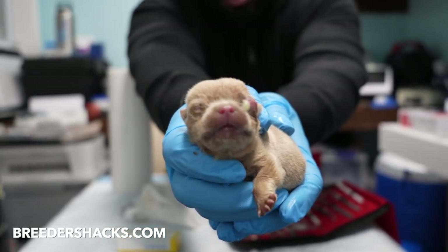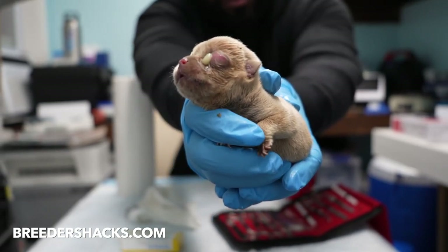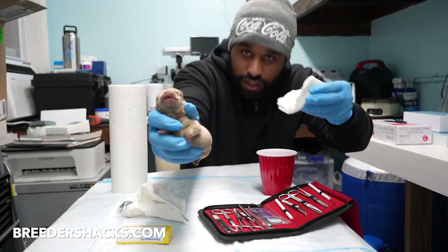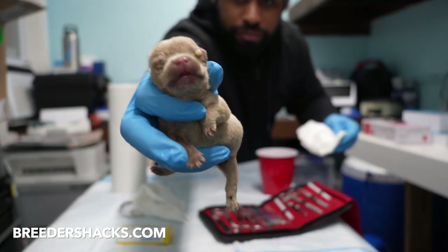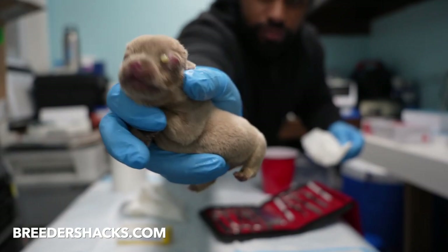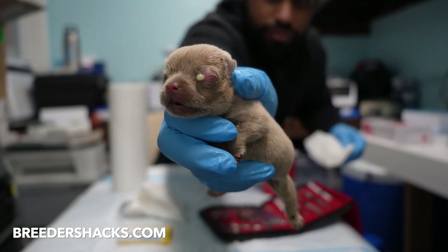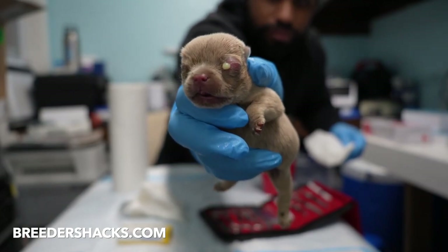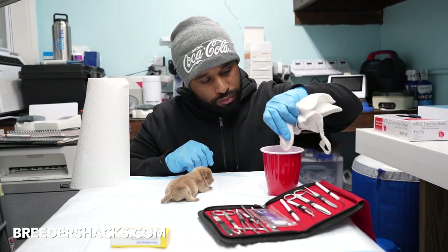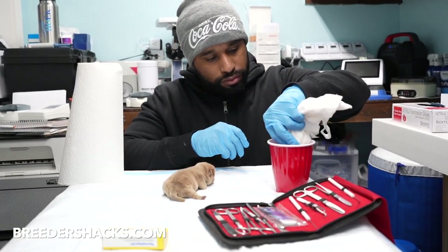If you see a puppy that has a large swollen eye, it looks like it's popping out of its head. Even if you see a little bit of pus coming out of the corner of the eye, this is neonatal conjunctivitis and it's usually bacteria that got into the eye. As we know, puppies under two weeks generally have their eyes closed — they're born with their eyes closed. Sometimes, no matter how sanitary you keep things, they can get bacteria behind the eye. We have to treat this quick, fast, in a hurry because if we don't, the puppy can actually lose the eye and become blind.